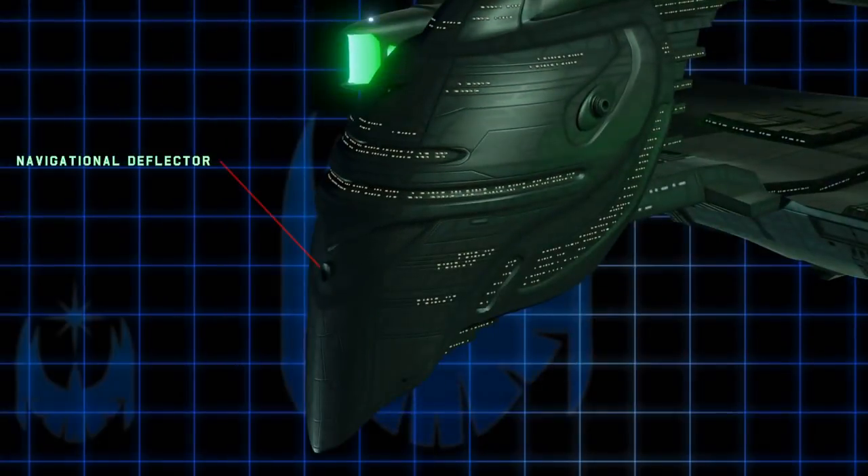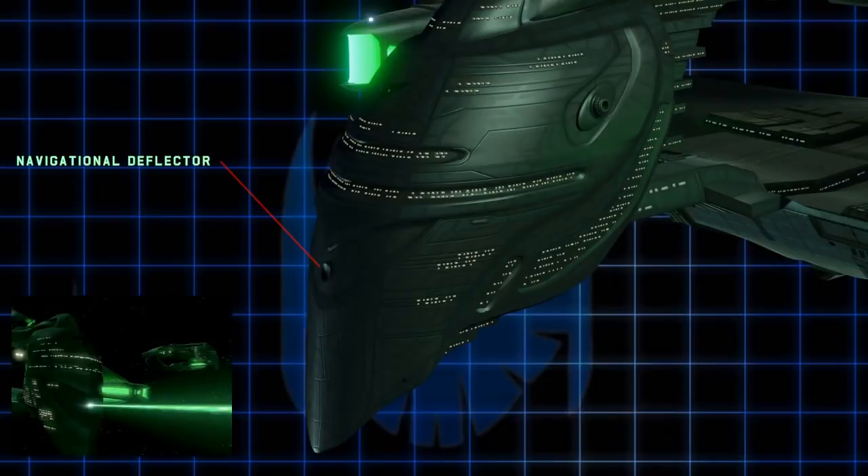This is the navigational deflector dish. Just like on Starfleet ships such as the Enterprise, its function is to push or deflect any harmful objects in space that could collide with the ship, such as asteroids or other space debris. Now, on screen this is portrayed as a weapon port where disruptors and torpedoes fly out. This is not the intention of the original Probert design, and I would call it a mistake by the FX team. So on the Aquila, this is not a weapon.